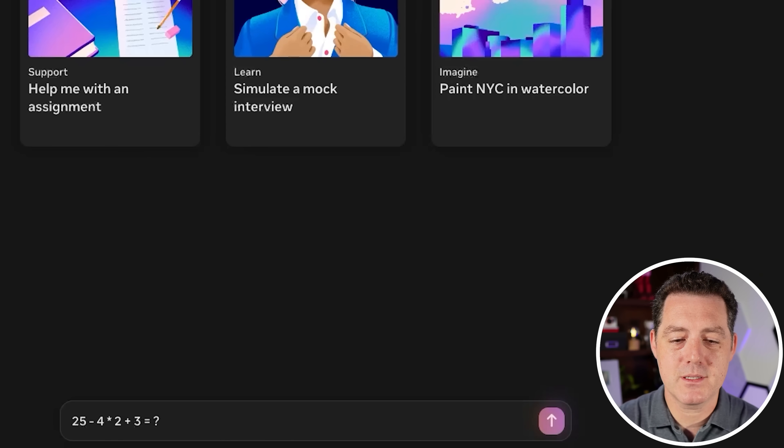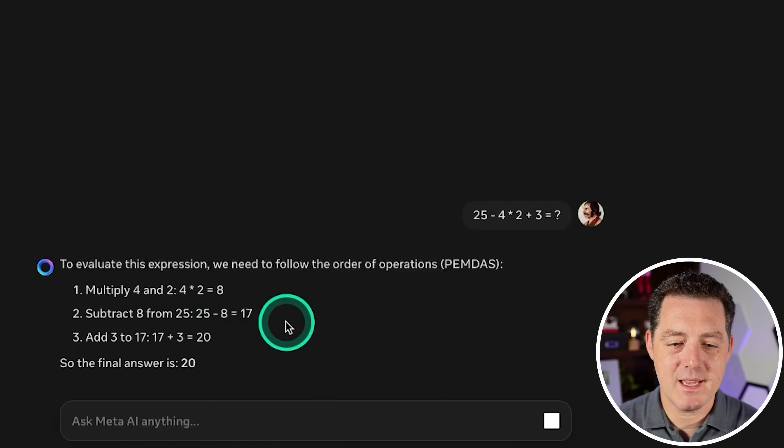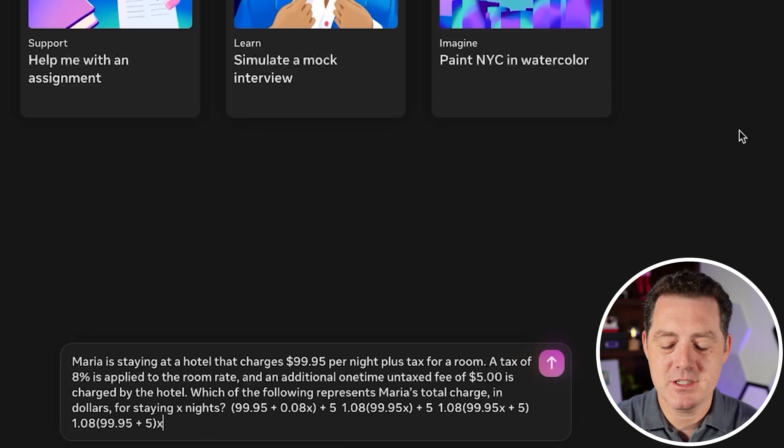Now for some simple math: 25 minus 4 times 2 plus 3 equals what. It should have no problem — we need to use PEMDAS — and the answer is 20. That's a pass.